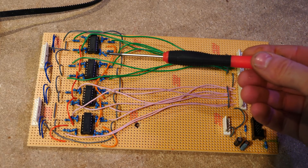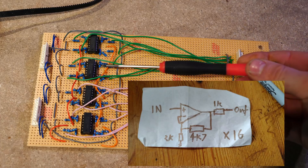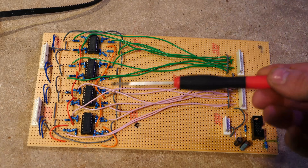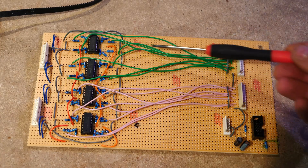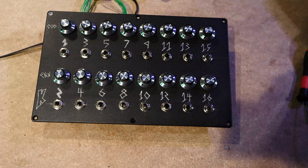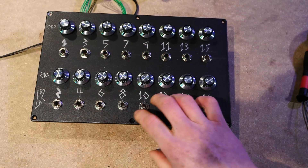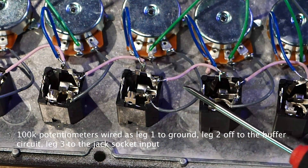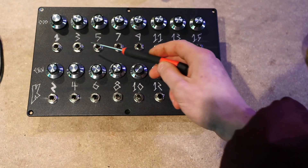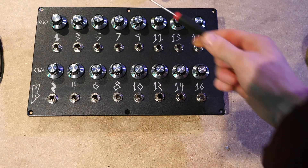Each of these chips are TL074 quad operational amplifiers, meaning each chip has four op-amps in it — so with four chips there are 16 operational amplifiers total. The inputs go into these and then come out and go into the ferrite cores. These buffer circuits are wired up to this control panel, which is basically the jack inputs for it all. Each of them have volume controls, and on the back I've used switched jacks.